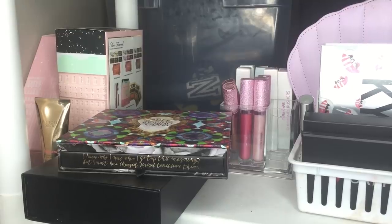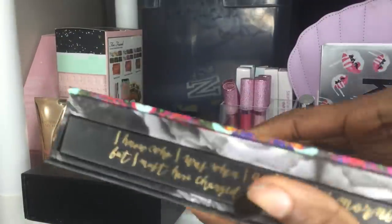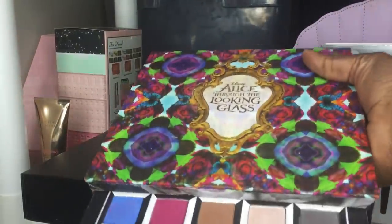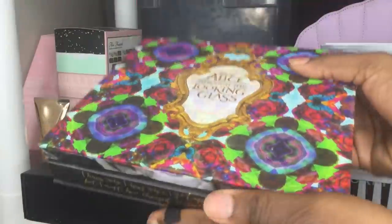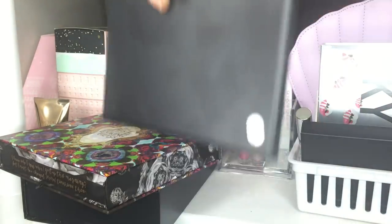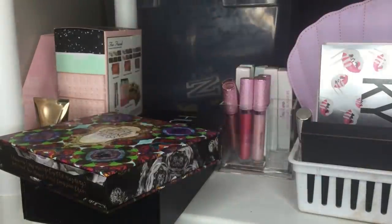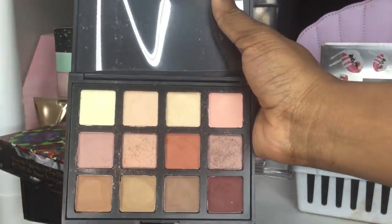Next I have the Alice Through the Looking Glass palette, which I keep on top of my black dresser — I swatched it in a makeup haul video and got it on sale. Then there's a 12B palette from AliExpress — I haven't done a dedicated video on it yet so I won't swatch it now, but I'll be doing a video on it soon.